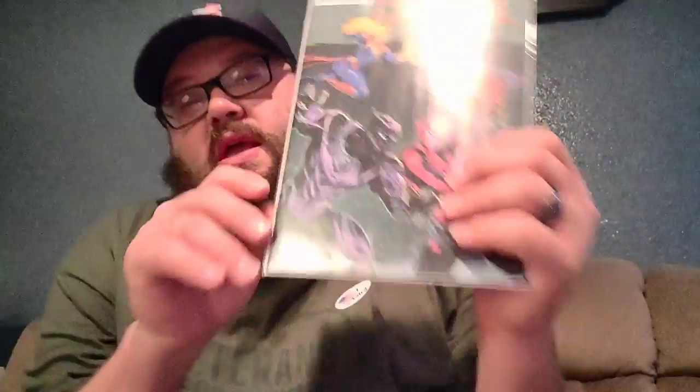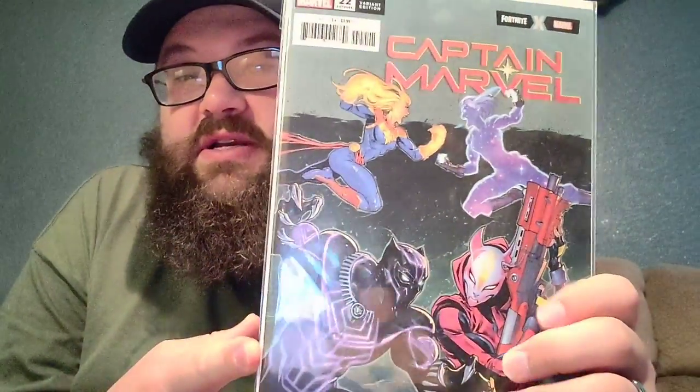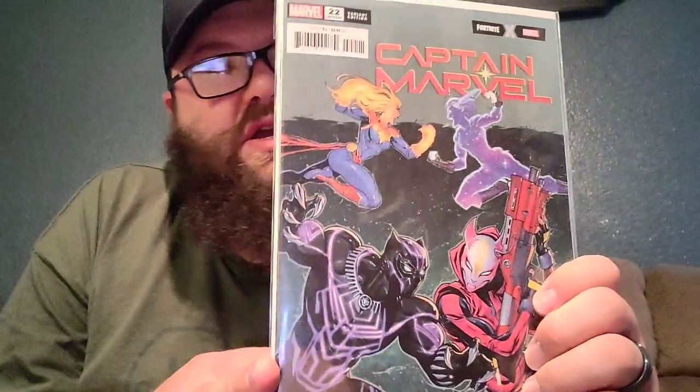Then we got Captain Marvel. I love the art on this one — pretty great. And this story arc has done really great things. I definitely suggest picking up Captain Marvel.